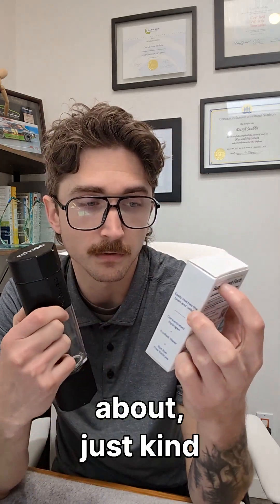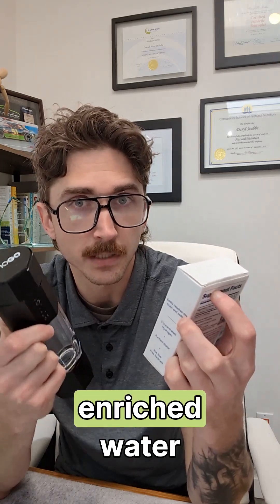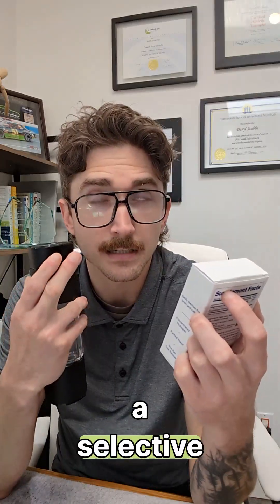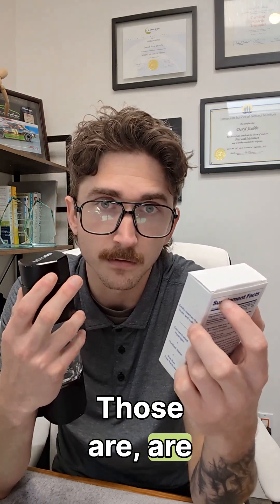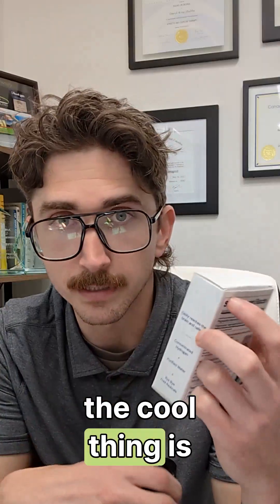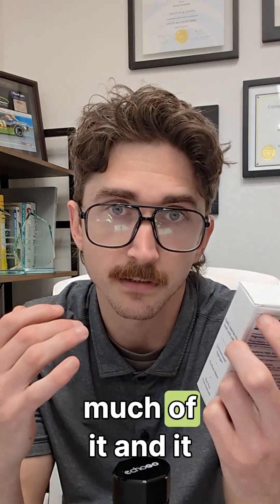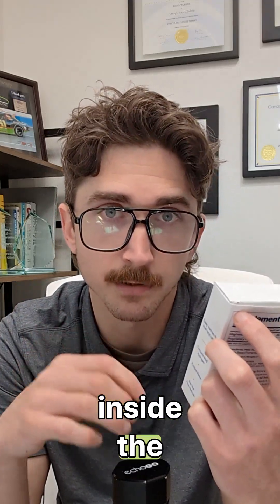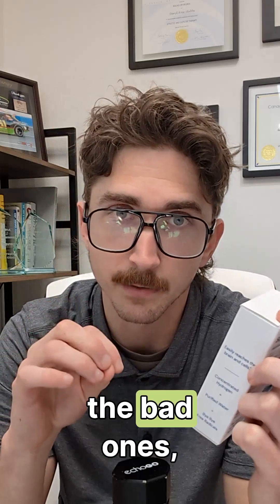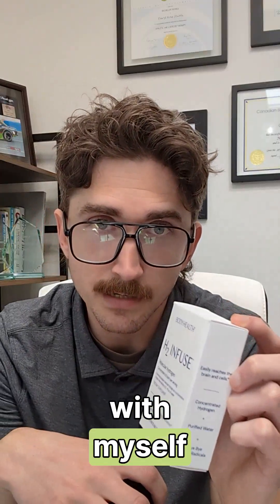Let's do a brief overview of why we would actually use hydrogen water, or hydrogen enriched water. The main two things the research points to are that it's a selective antioxidant and it helps with inflammation — the two biggest drivers of disease in society right now. The cool thing is it works as a selective antioxidant, so unlike vitamin C where you can take too much and it becomes an oxidant, hydrogen essentially targets the bad ones, the hydroxyl radicals.